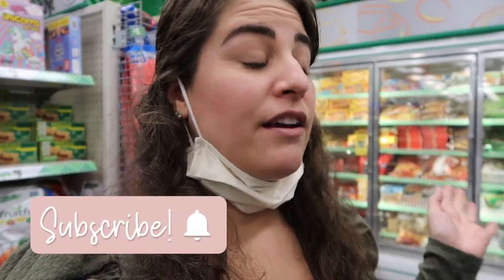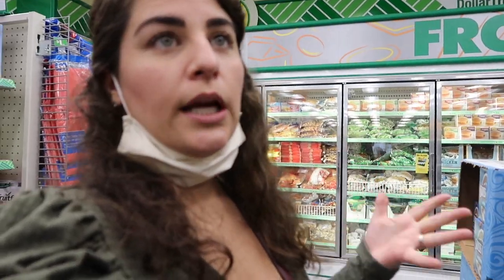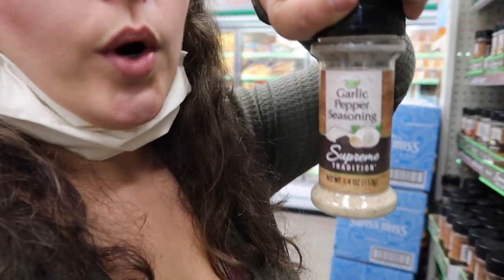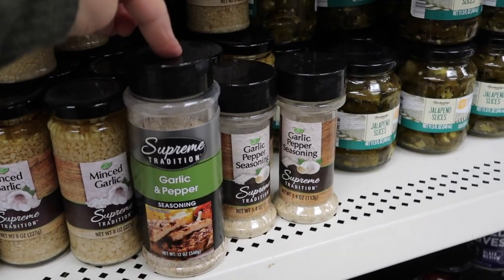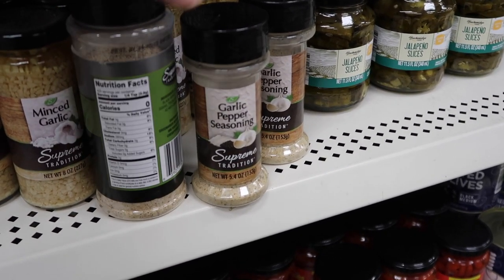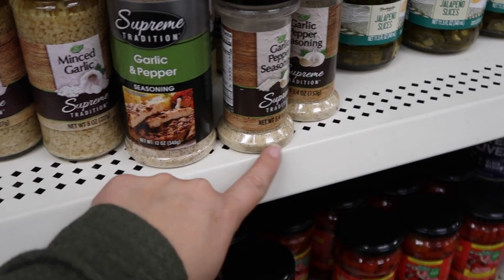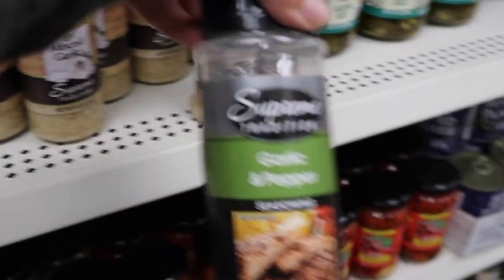We just moved and didn't really move any of our spices, so my husband said while I'm at the dollar store, can I pick up some seasonings since they're only a dollar. I'm looking for an all-purpose garlic pepper seasoning. You really have to pay attention at Dollar Tree — this one is a dollar and this one is a dollar, but if you turn them over they have the exact same ingredients. So why pay more for 5.4 ounces when I can get 12 ounces?